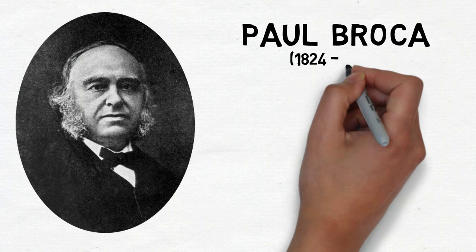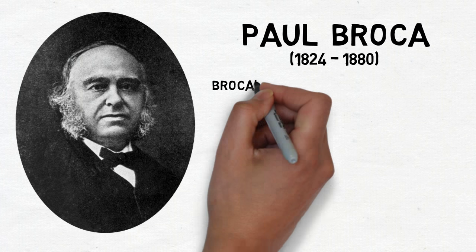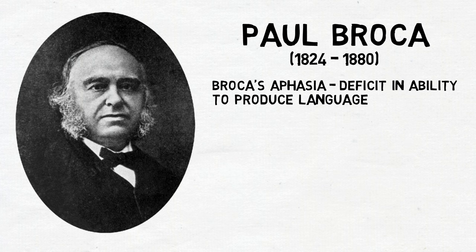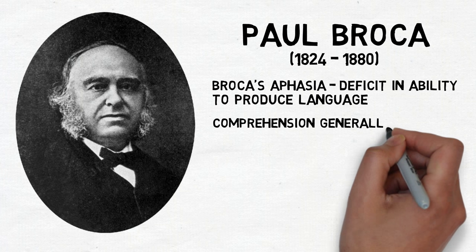Broca's area was named for the physician Paul Broca, who first identified the region as playing a potentially important role in speech production. Broca based this hypothesis on case studies of patients who had damage to the area and also displayed a deficit of speech. The particular condition Broca observed came to be known as Broca's aphasia, and involves a deficit in the ability to produce language. In patients with Broca's aphasia, reading and writing are also often impaired, but language comprehension is typically relatively preserved.